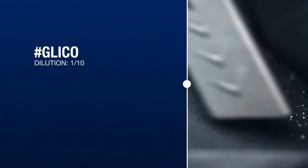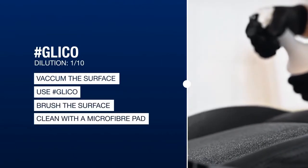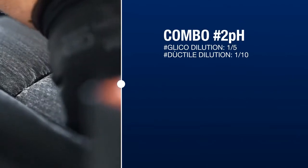How to use Glico? For enthusiasts — dilution 1 to 10 for ordinary cleaning: vacuum the surface, apply Glico, brush the surface, use a microfiber pad. For Combo 2 pH: mix Glico diluted 1 to 5 with Duptia diluted 1 to 10.